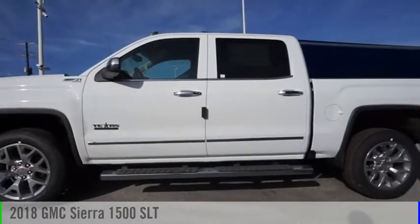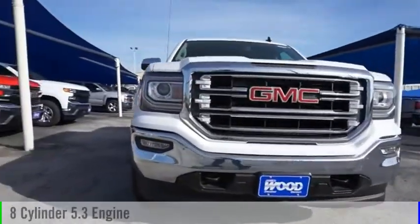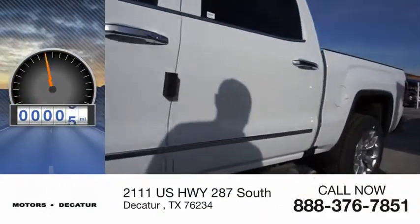Come test drive the 2018 Sierra 1500. This vehicle is powered by a four-wheel drive, eight-cylinder, 5.3-liter engine and comes with an automatic transmission. This vehicle has less than 100 miles.